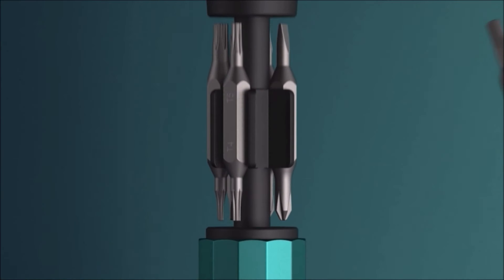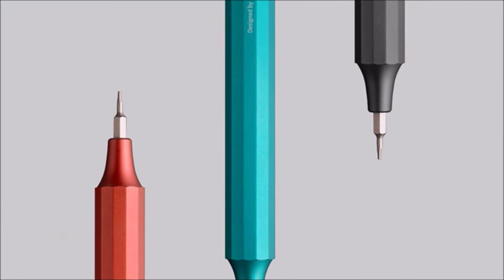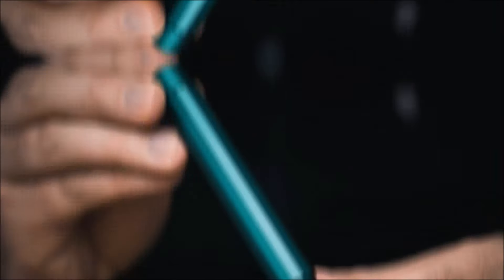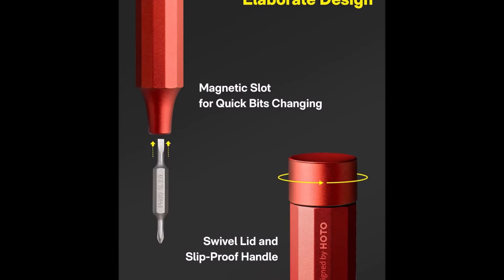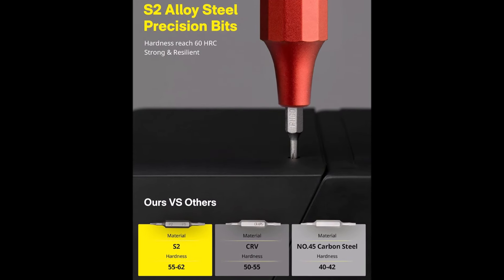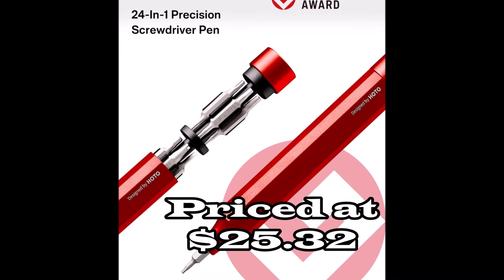A great gift for any occasion, the HOTO set is crafted with top-notch materials. Its sleek, polished metal exterior is coated with eco-friendly nickel to prevent rust, and the bits are made from tough S2 alloy steel with a hardness of 60 HRC for durability. The innovative magnetic storage keeps all 12 double-ended bits securely in the handle, making it easy to swap bits without losing them. The anti-slip ergonomic grip, made from solid aluminum alloy, ensures comfortable one-handed operation with whisper-quiet bearings for smooth, noise-free turns.